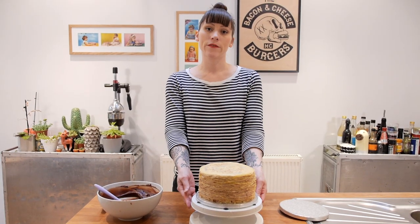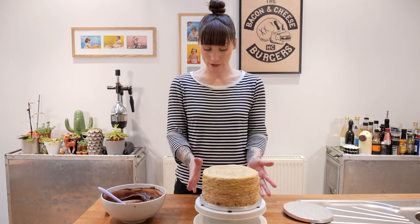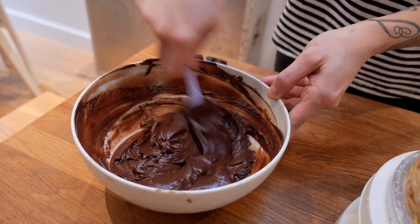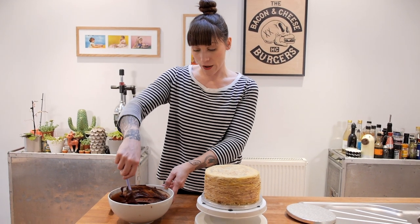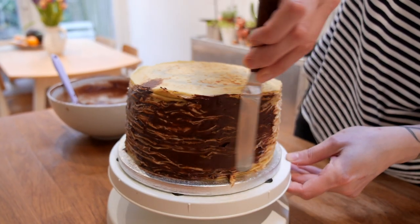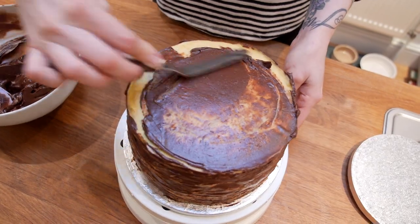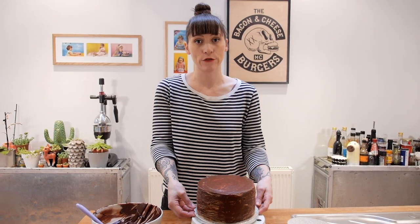Now it's nice and trimmed and ready for its first coat, which is essentially a crumb coat except there are no crumbs. This is going to give us a nice clean layer for the finished chocolate ganache. My ganache is now at a lovely spreadable consistency, so I'm going to apply a thin coating around the edges and the top. Then that needs to go in the fridge again for another 5 to 10 minutes.